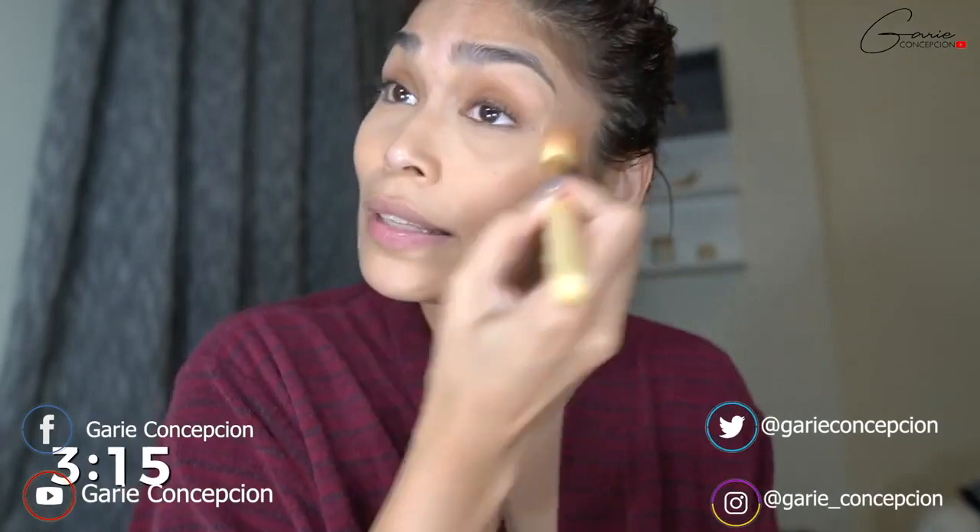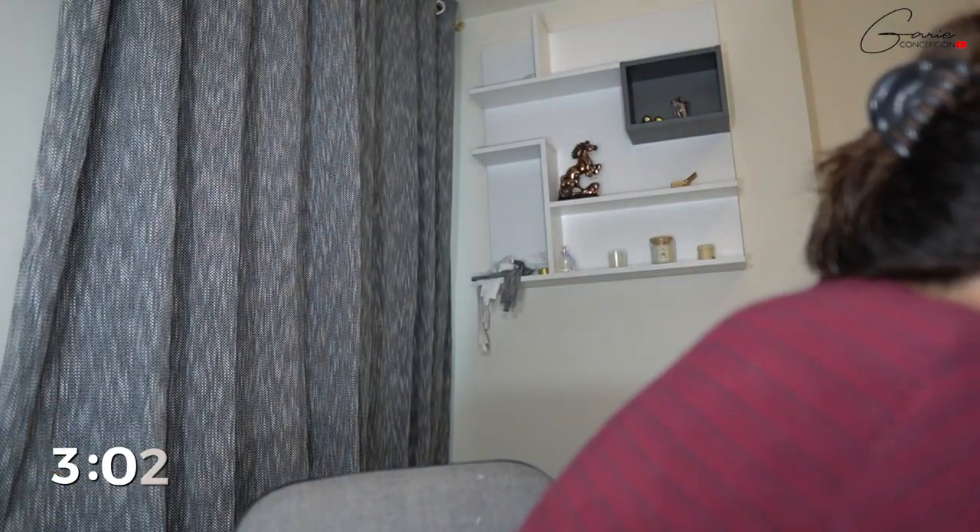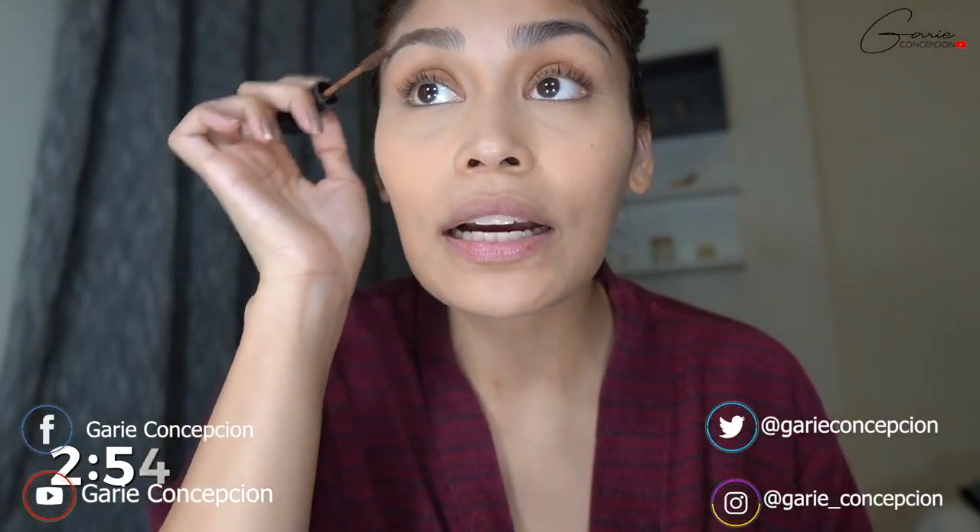Dab-dab-dab — sorry guys, medyo nagmamadali kaya hindi ko mapapakita sa inyo ng gusto, hindi ko siya ma-explain sa inyo ng gusto. That's nice. After that — sabi nila, kilay is life! Oh my god, nagawa — nababrush up lang natin ng ating kilay.